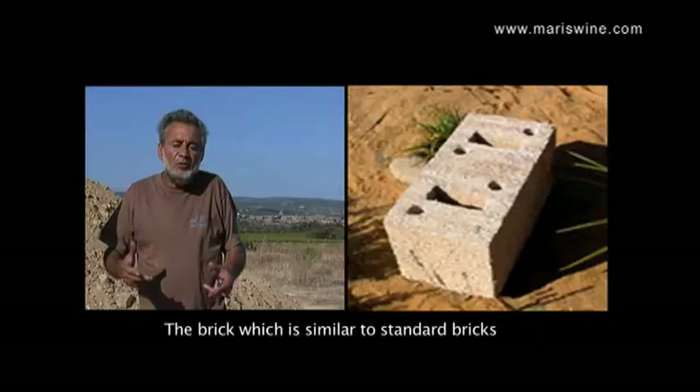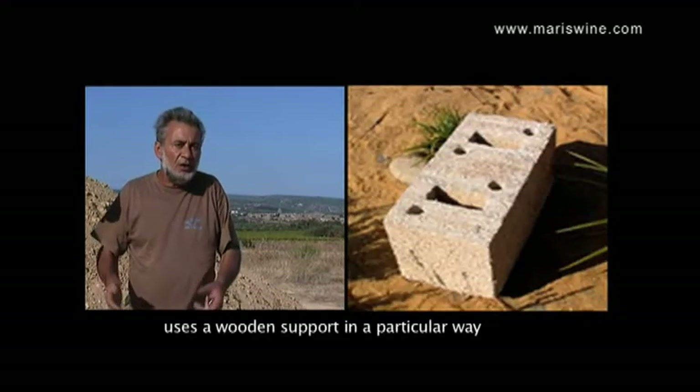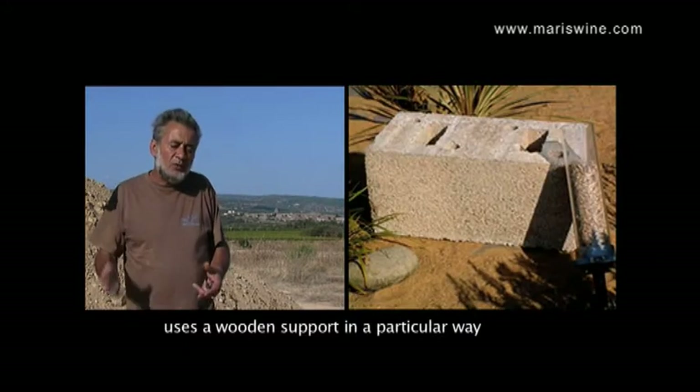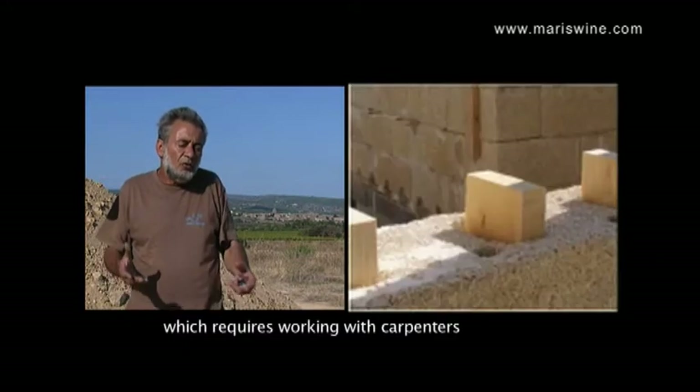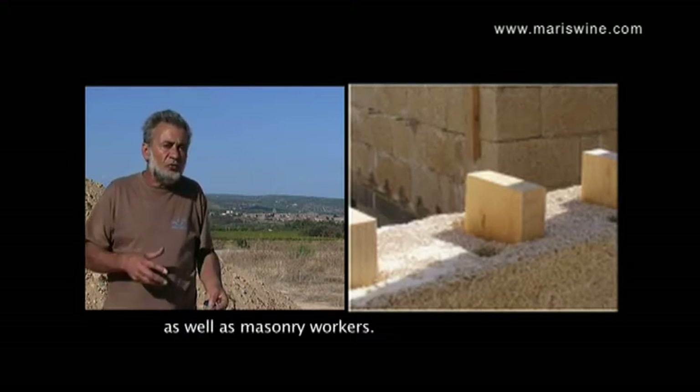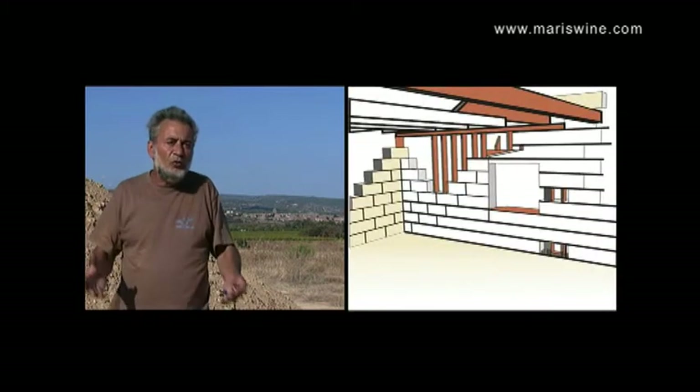On a produit un bloc qui en définitive va se monter un peu comme un parpaing ou une brique, et qui a la particularité d'utiliser le bois pour être renforcé. Et donc, c'est un mélange entre le maçon, le charpentier, le menuisier.